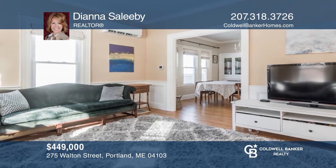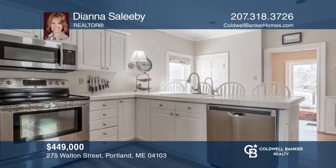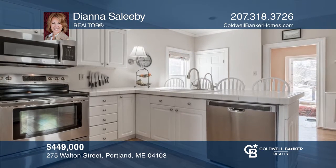This meticulously maintained home, located in the desirable Deering neighborhood, offers a large living area and eating kitchen. Want to know more? Call Diana Salibi today.